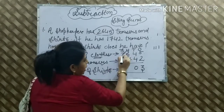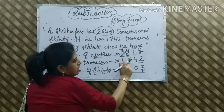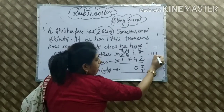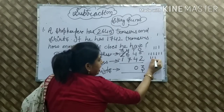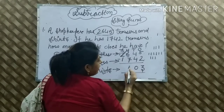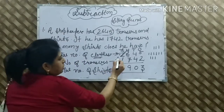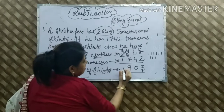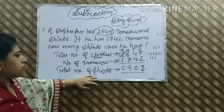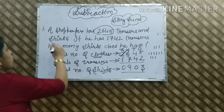Borrow लिया, तो यह बन गया 16. 7 से 16 तक count करते हैं: 7 के बाद 8, 9, 10, 11, 12, 13, 14, 15, and 16 — यानी 9. तो 16 में से 7 कट की, हमारे पास number आ गया 9. Last हमारे पास thousands place में बचा 1, और नीचे भी 1 — 1 में से 1 = 0. So, हमारे पास number of shirts आई 903. यह था guys हमारा story sum. One more example में.